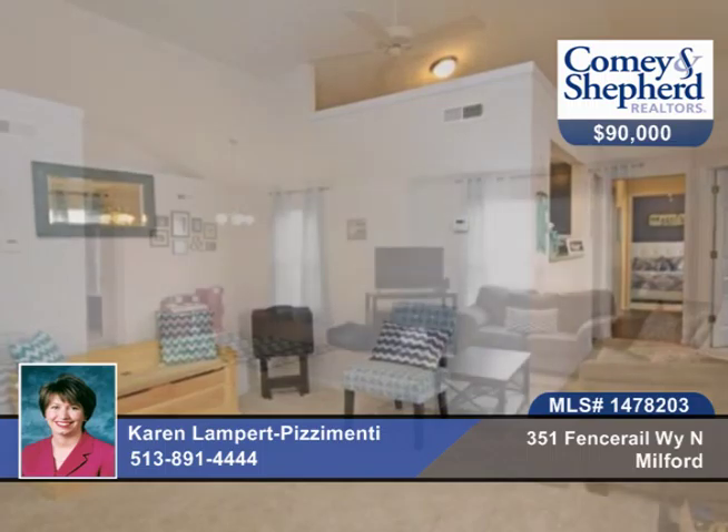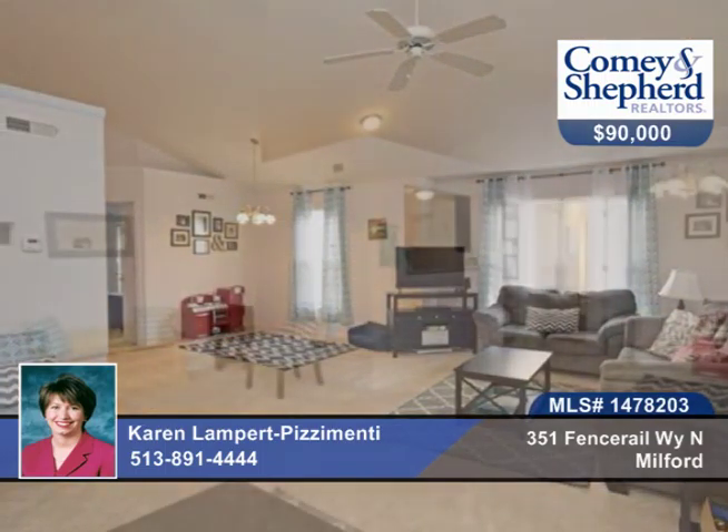This bright and open two-bedroom, one-bath end unit shows great with many upgrades. There's a great wooded view from the balcony, and no one above or below you.